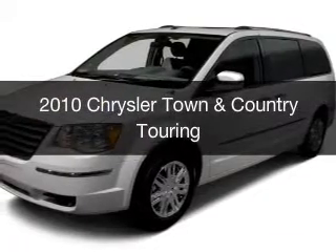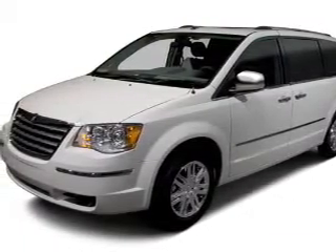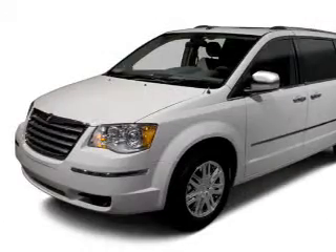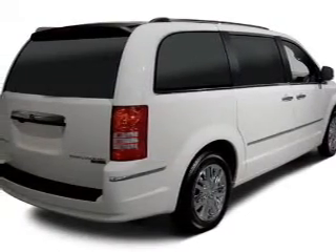This is a used 2010 Chrysler Town & Country. It's powered by a front wheel drive engine and an automatic transmission. The features include a rear seat entertainment system, heated seats, a satellite radio, remote start, and steering wheel controls.